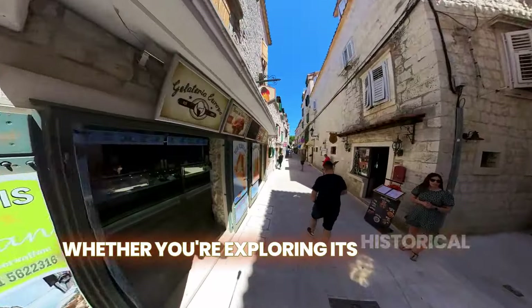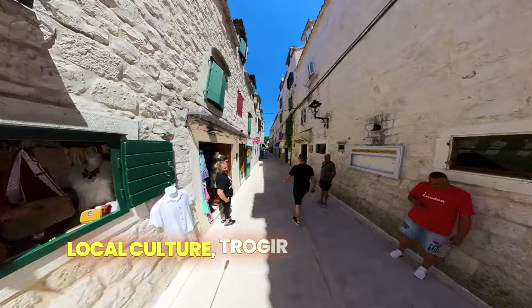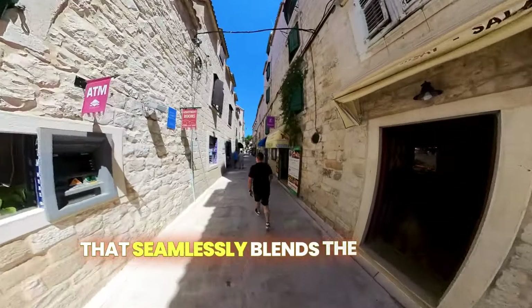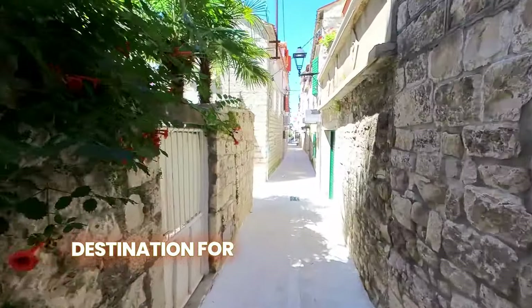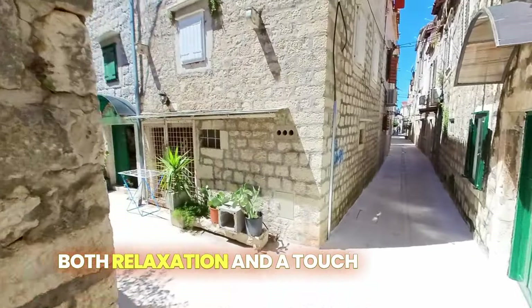Whether you're exploring its historical sights, enjoying the scenic views or soaking up the local culture, Trogir offers a magical experience that seamlessly blends the past and present. It's no wonder Trogir is a beloved destination for travelers seeking both relaxation and a touch of history.